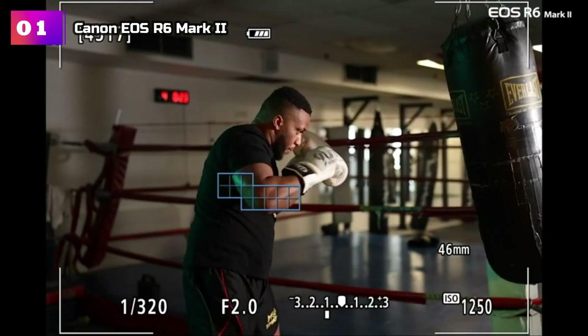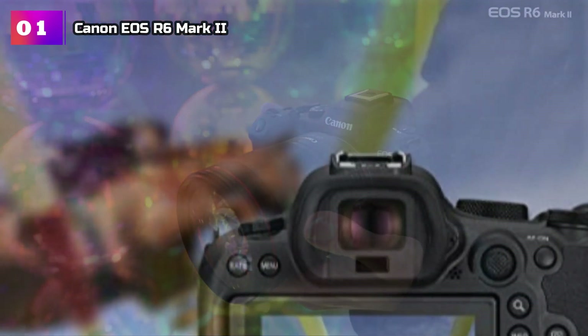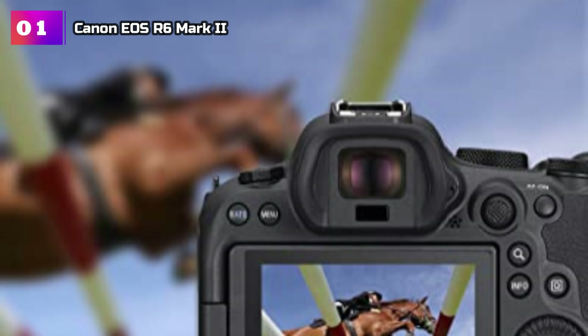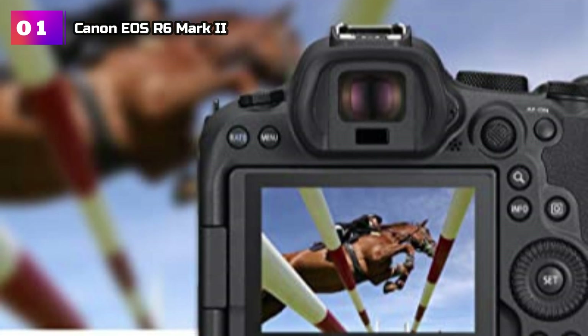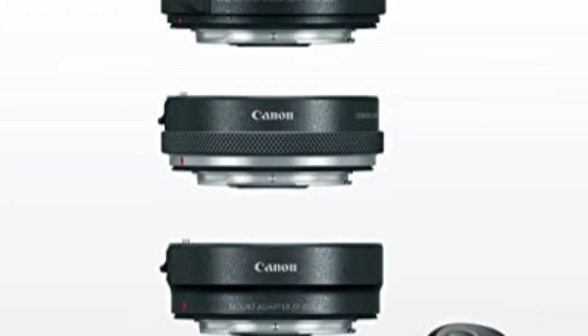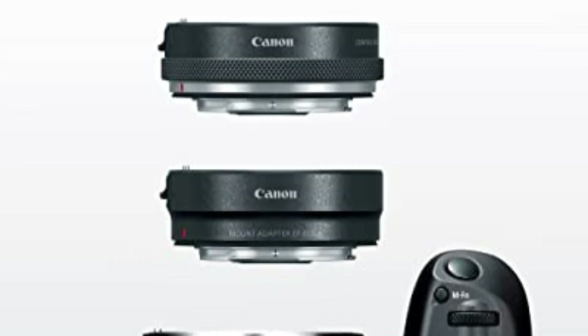Product Number 1: Canon EOS R6 Mark II. This camera pushes the boundaries of image quality with its 24.2-megapixel full-frame CMOS sensor, ensuring every shot is captured with remarkable clarity and detail. Powered by the Digic X image processor, it boasts an impressive ISO range of 100–102400, expandable up to 204800, allowing for exceptional performance even in challenging lighting conditions.